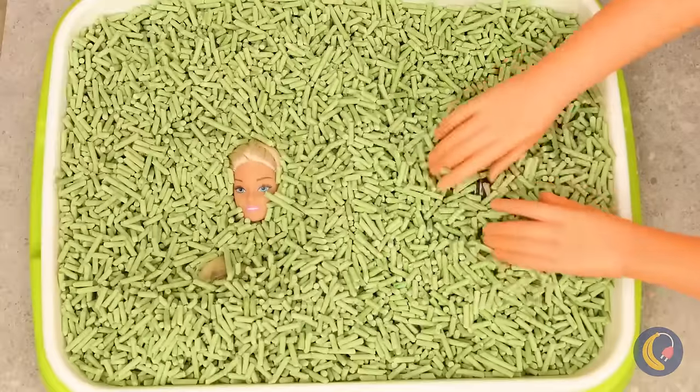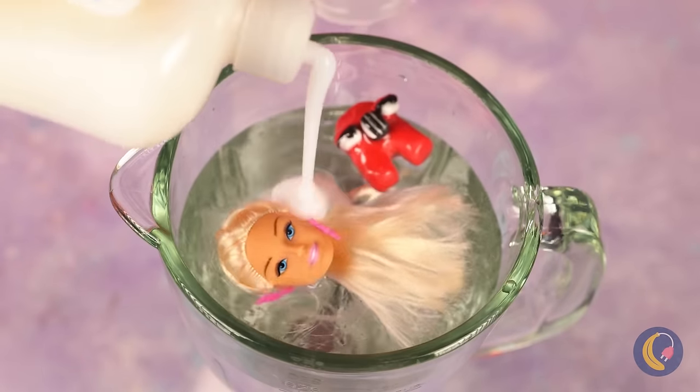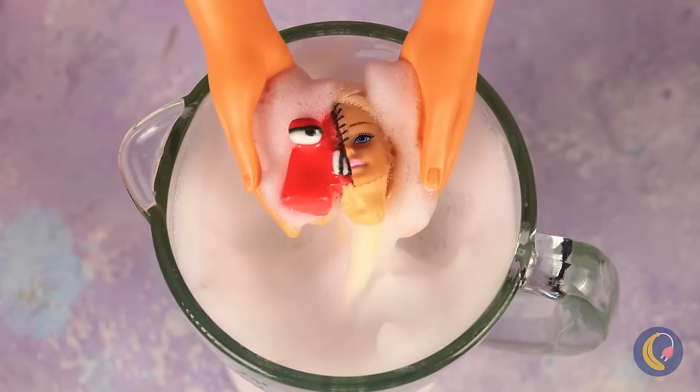Wow, look at all this buried treasure! I don't think these two have been properly introduced. Let's fix that. Just give them a little time and look — they've never been closer.